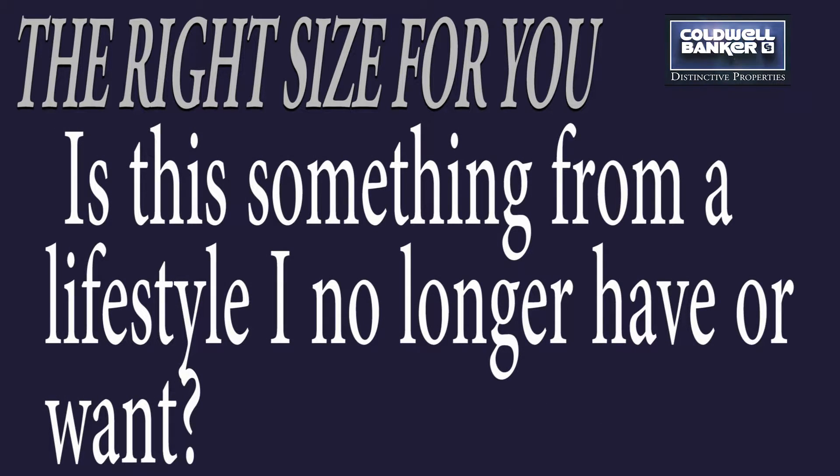Number six: ask yourself, is this something from a lifestyle that you no longer have or no longer want? Think of those decades back when we had another part of our life — we had dishes, pots and pans, sets of sterling for serving several persons. Now when there's just one or two or three of us, we don't need all of those things.